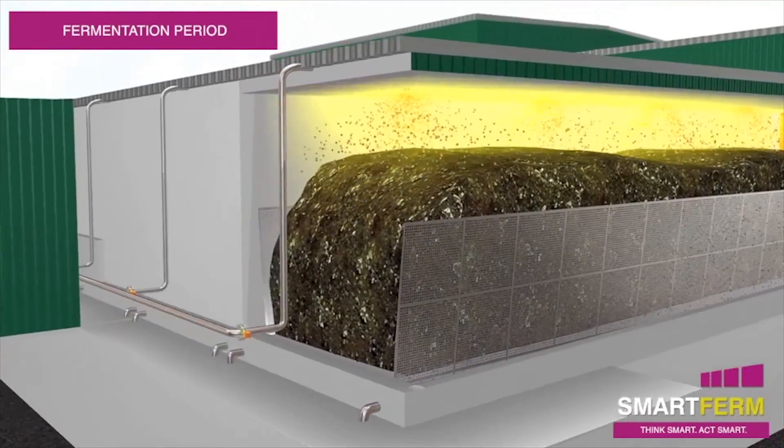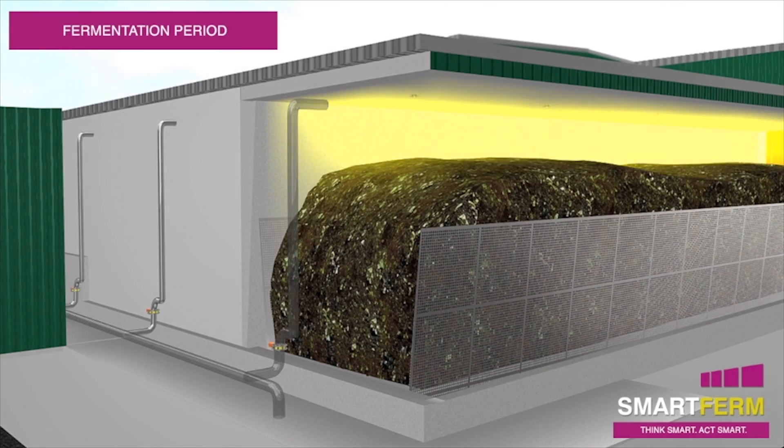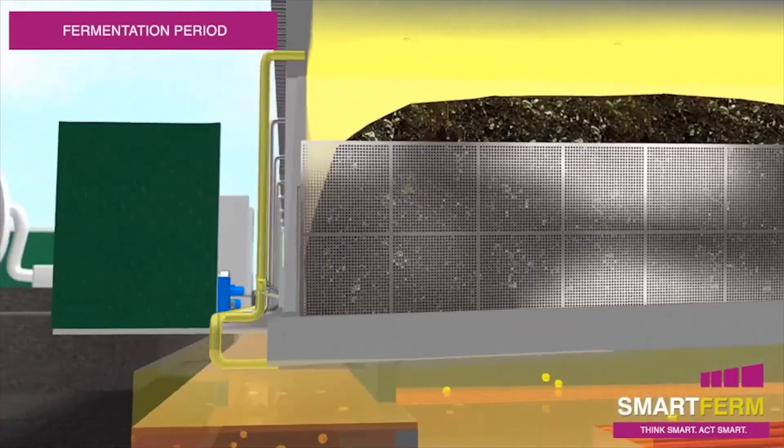Biogas from each digester is captured and piped to the below-ground percolate tank, where it is mixed to create a consistent methane content. Biogas is then piped to storage.